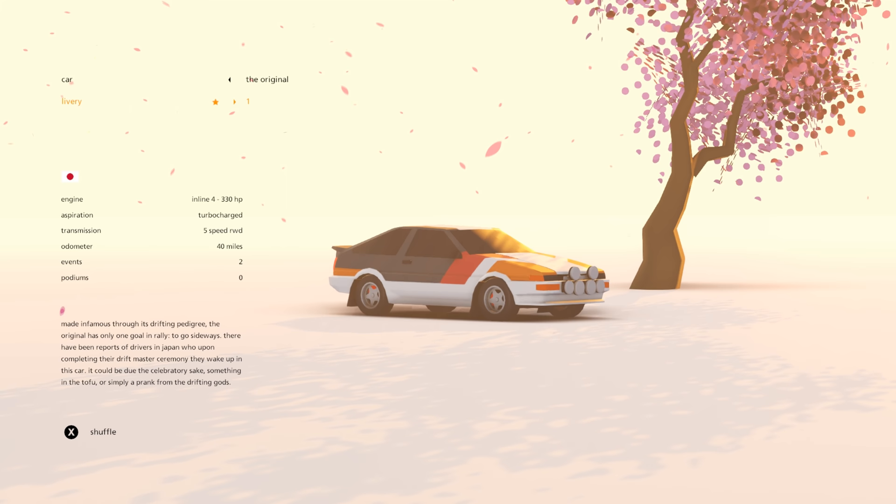So since the 86 is the most famous car to drive down Mount Haruna, and you can in fact drive a rally spec version of the Trueno in Art of Rally, I have taken it upon myself to become the ghost of Akina and hold the world's fastest downhill time in the 86.